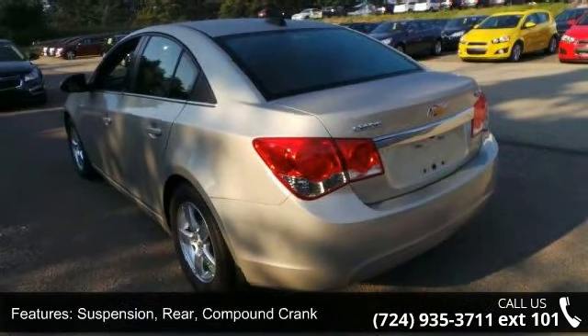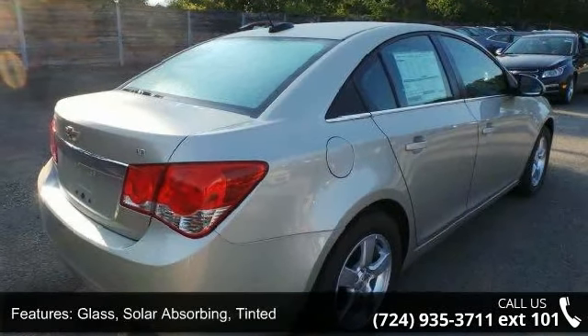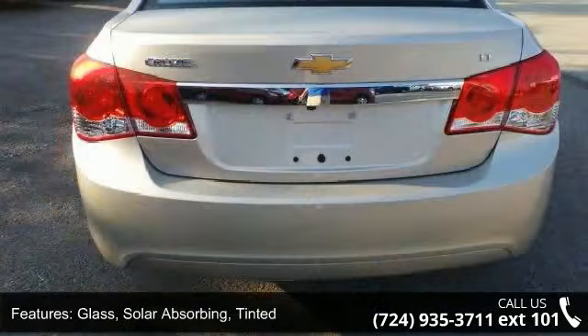Additional features include solar absorbing tinted glass with an enhanced acoustic package, a 6-speaker audio system, and a driver 6-way manual seat adjuster.